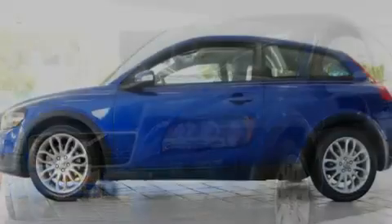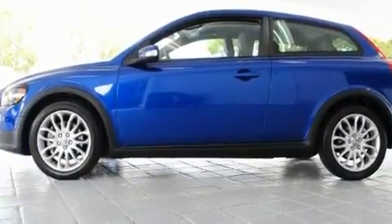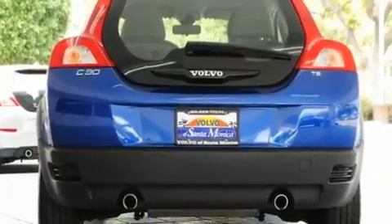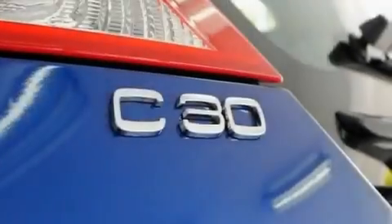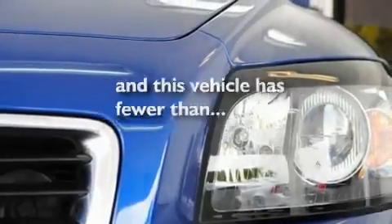Its top features include a split-folding rear seat, cruise control, steering wheel-mounted stereo controls, a premium sound system, a leather-wrapped steering wheel, alloy wheels, a rear spoiler, traction control and stability control systems, heated side-view mirrors, and this vehicle has fewer than 16,000 miles on the odometer.